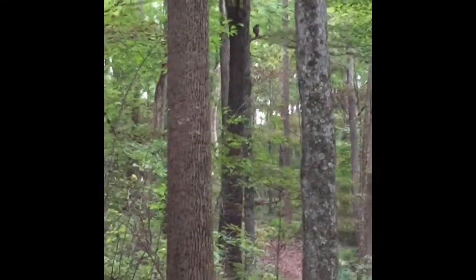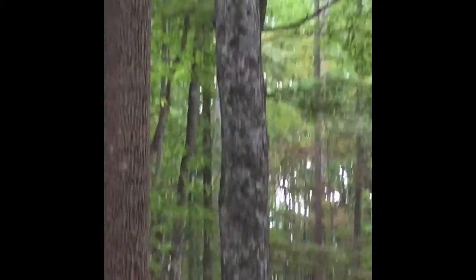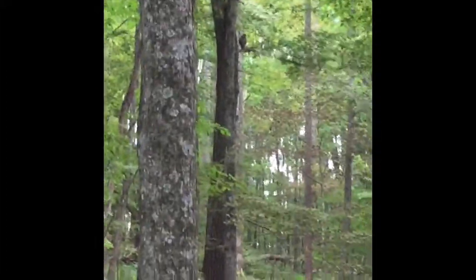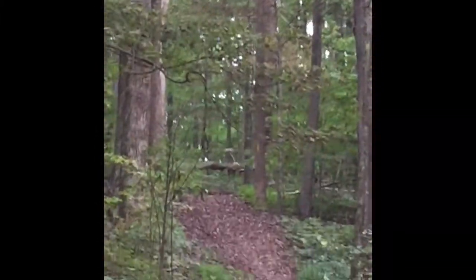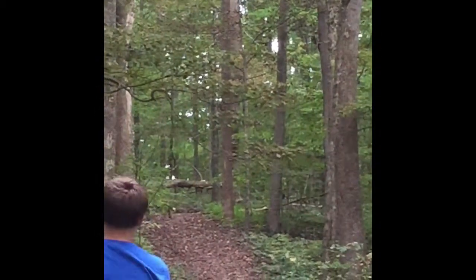Just had a big hawk swoop in while we're taking a water break — let's see how close it'll let us get to it. Two or three red-tailed hawks have come in and flown right beside us. Sorry about the shaky camera. There she goes — landed up there. We'll see if we find it.